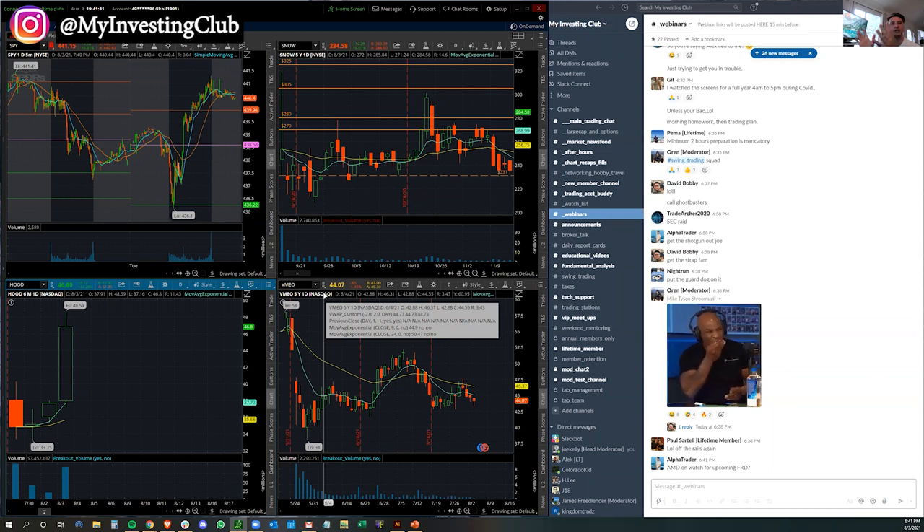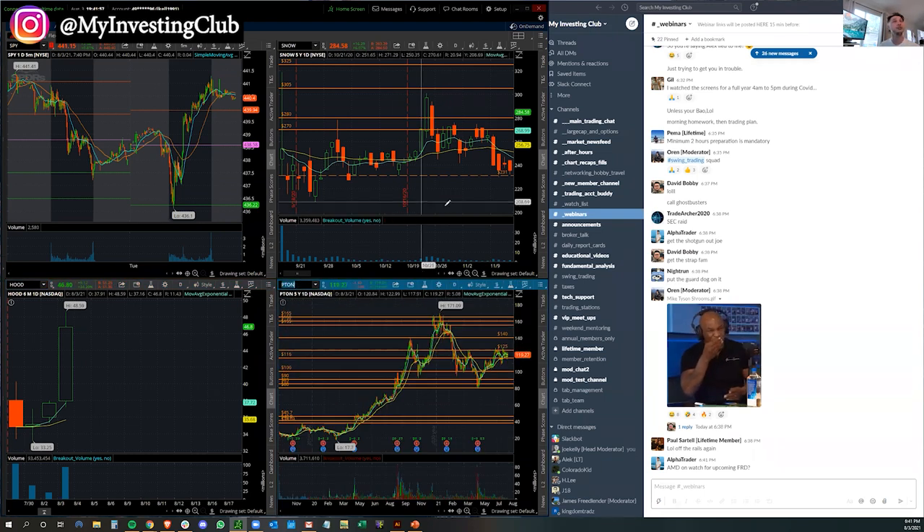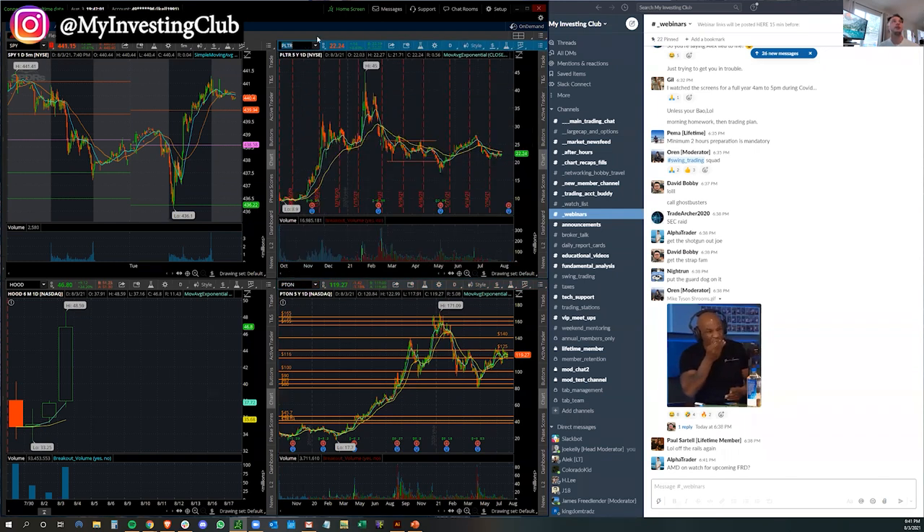IPO breakouts and breakdowns on day one, or on the initial IPO run, is so good. But day one has to have that incredible volume. Let me just get through the examples real fast. Stay tuned — let's go back to some two really big IPO days.